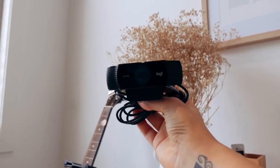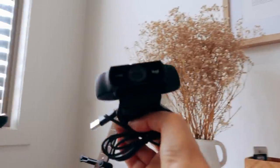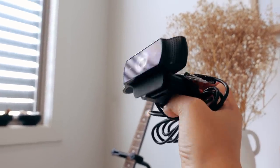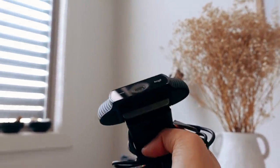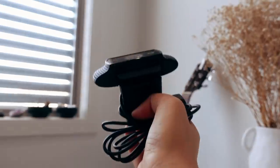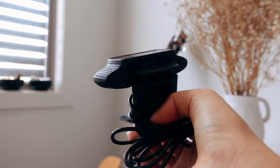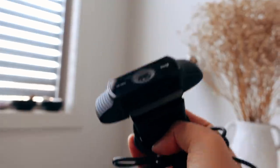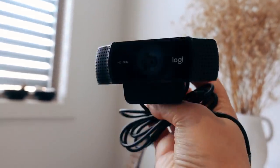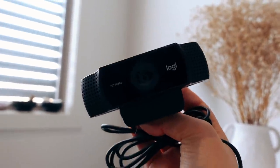I also have another tripod which I do use sometimes when I'm vlogging. And this is something I've had for ages but only started using recently — it is the Logitech webcam. You just place this on top of your computer and it just makes the quality of your image so much better when you're doing things like live streaming or a group coaching call. I didn't use it for ages because I didn't realize you had to manually set it to HD. But now that I figured out how to use it in HD it is a really really nice webcam and I definitely recommend this one — I'll leave it linked below.